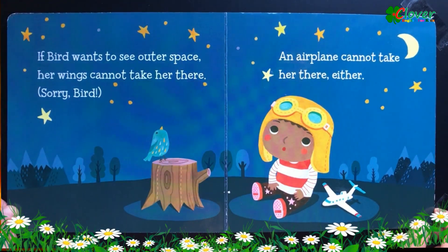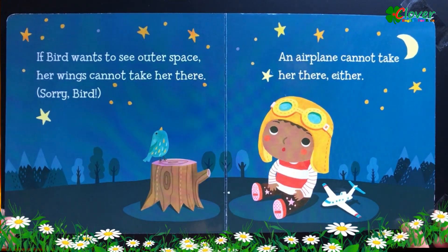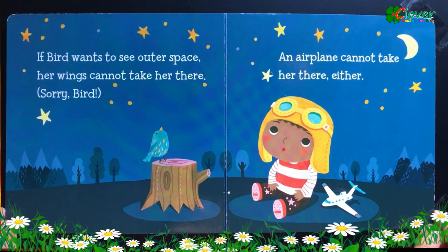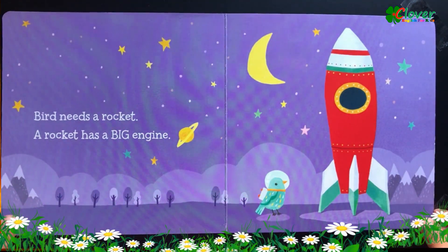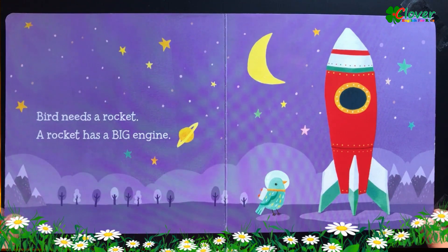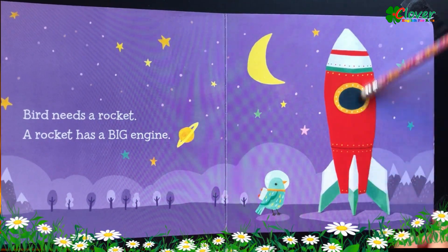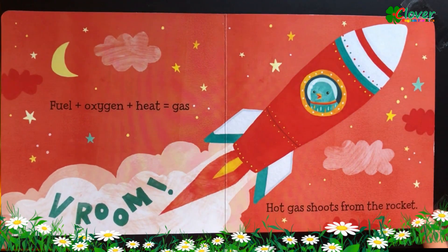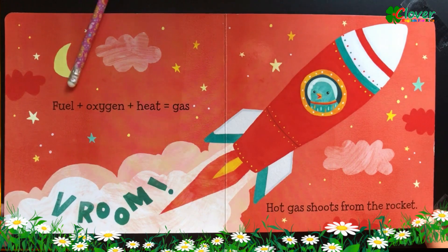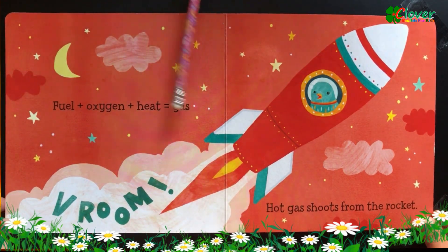If bird wants to see outer space, her wings cannot take her there. Sorry bird! An airplane cannot take her there either. Bird needs a rocket. A rocket has a big engine. Fuel plus oxygen plus heat equals gas.